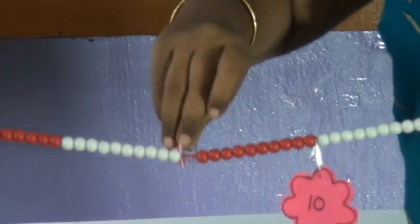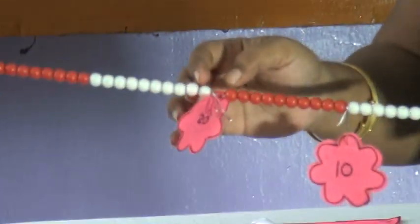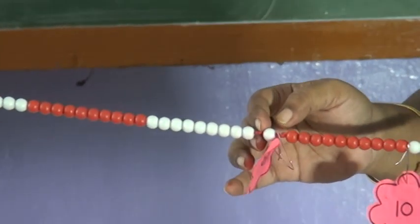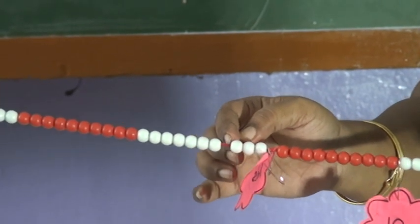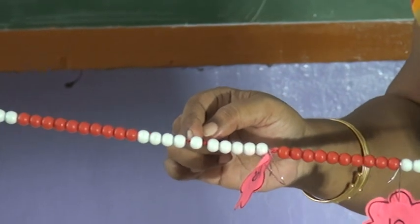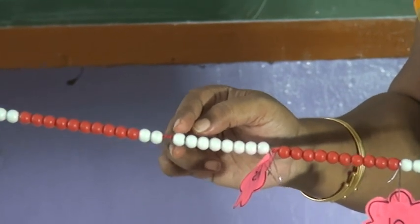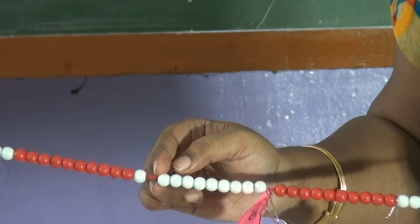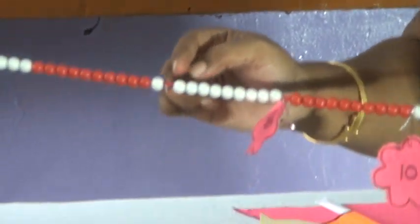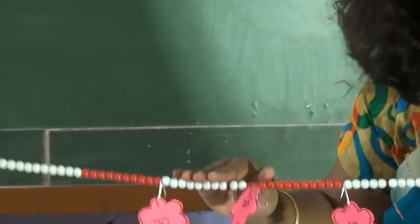Now I am hooking 20. See, this is 20. Now after 20: 21, 22, 23, 24, 25, 26, 27, 28, 29. And after 29 it is 3-0, 30. Here it is 30. Now I am clipping off 30 over here. So 10, 20, and 30.